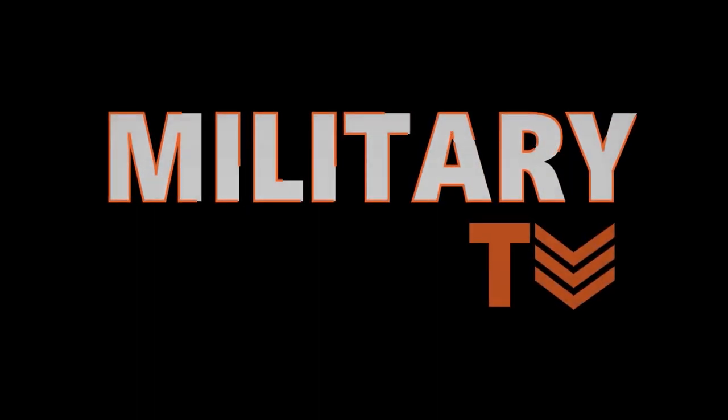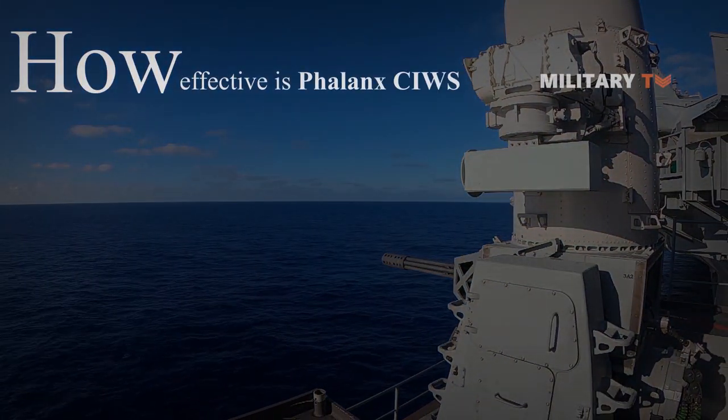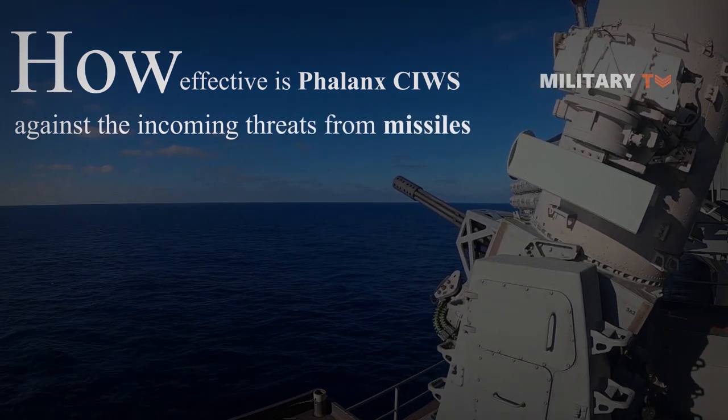Hello everyone, welcome back again to Military TV. In today's episode, we're going to discuss how effective the Phalanx SeaWiz is against incoming threats from missiles, so stay tuned for more detailed information.